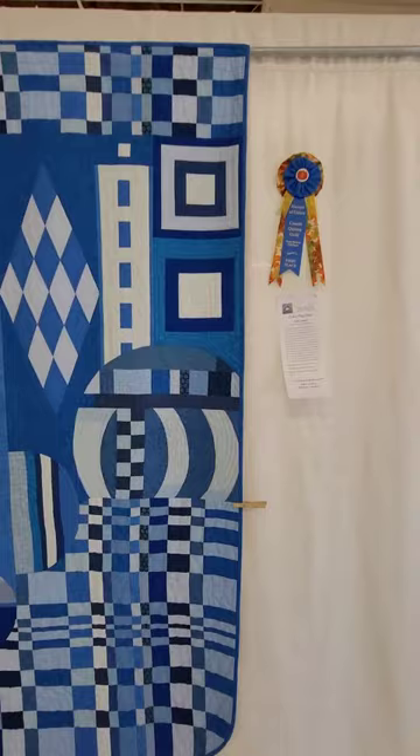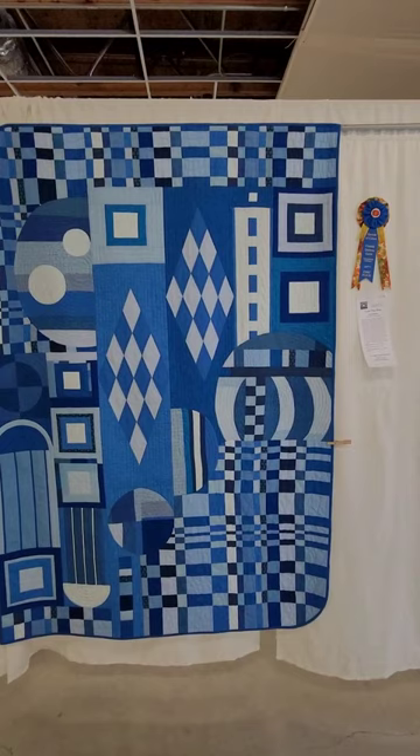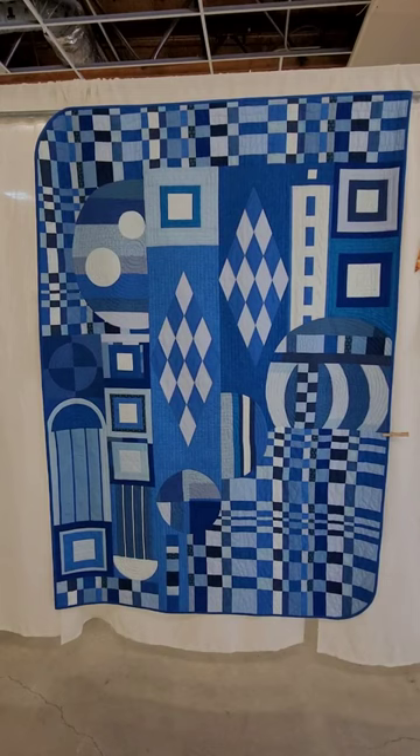Love it. Love everything about it. I love the corners. I love the argyle in the middle. This is really well done in regards to the composition — where your eye goes, where it's busy, where it's forced. This is an excellent modern quilt.